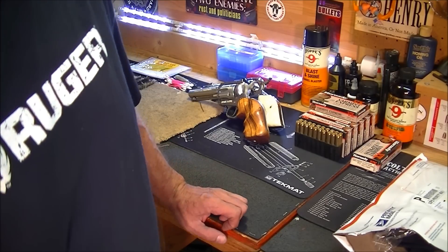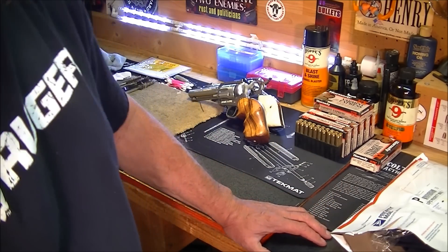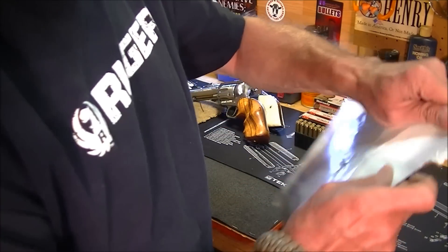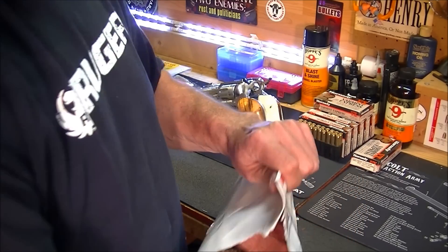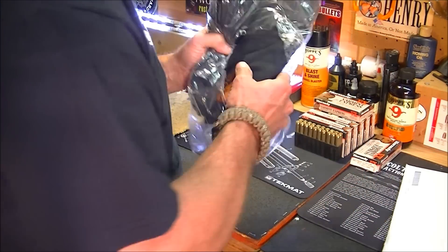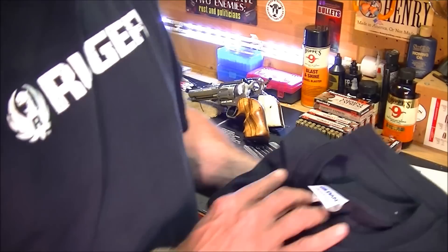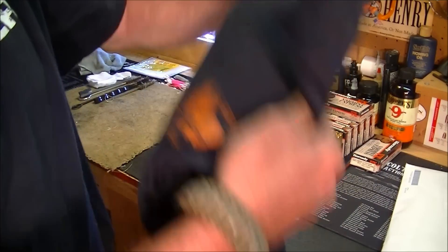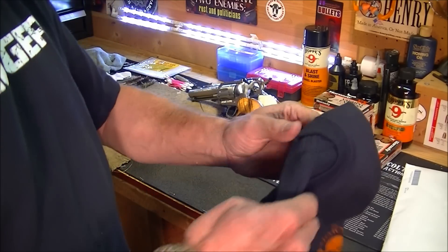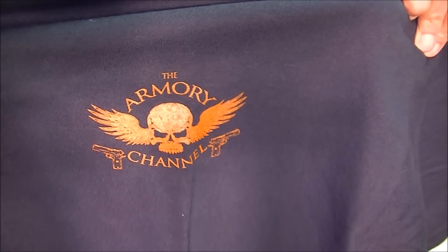Hey guys, WaltD1911 here just to give you a quick update on some stuff that I've been doing. I have a quick unboxing of something I received in the mail today. It's just the bill here — and what could it be? It's a shirt! Let's see — nice shirt here. I ordered this shirt from Pete at the Armory Channel.